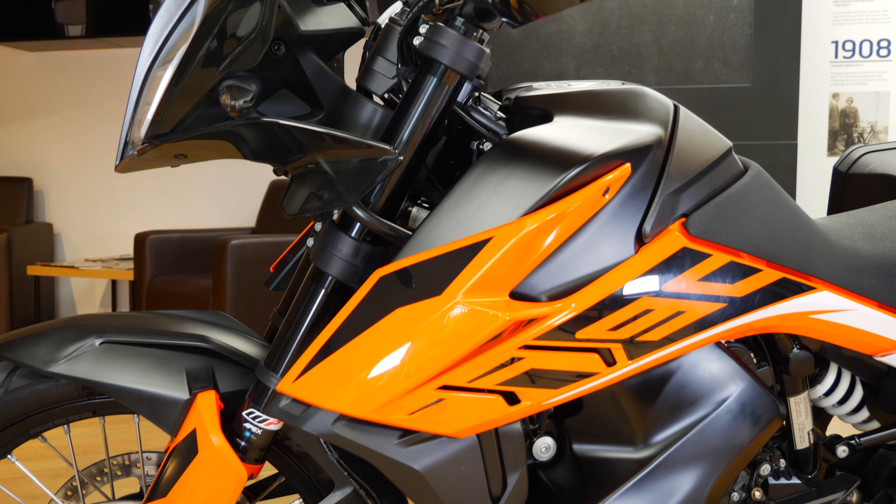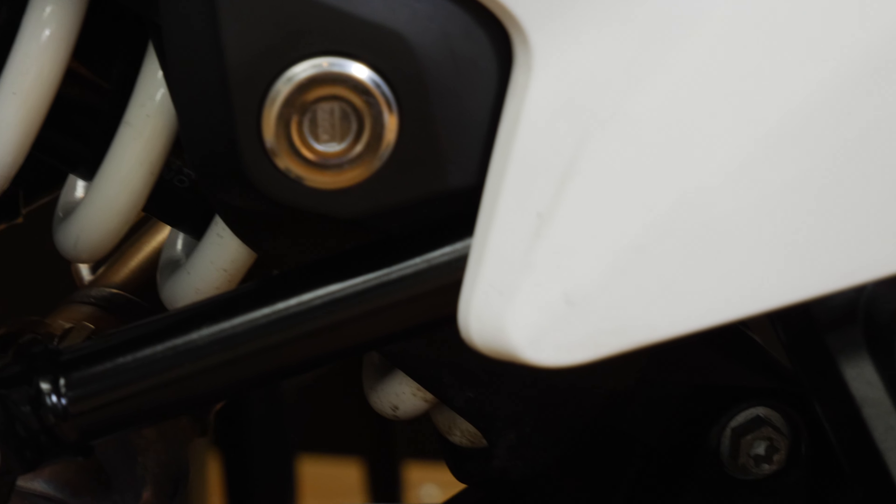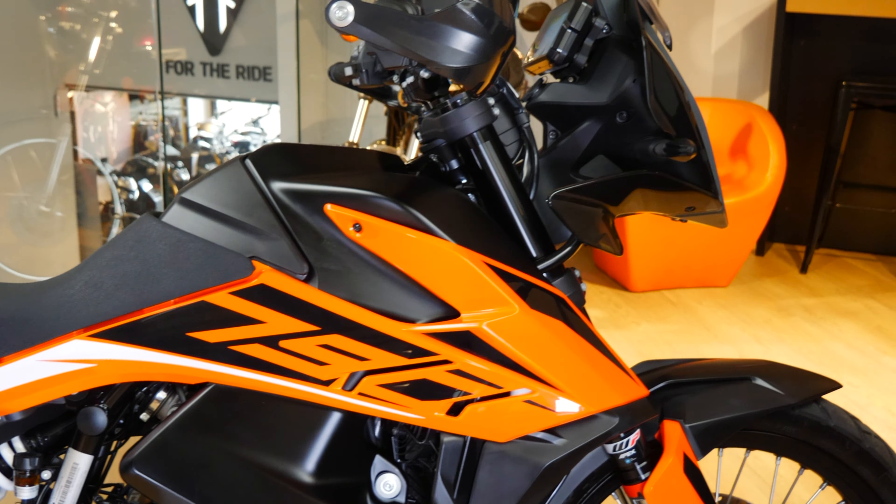So here we have it, the KTM 790 Adventure and I think it's safe to say that it's one of the coolest adventure sports out there. It's mean and aggressive from its front LED light, its sweet sounding KTM soundtrack and of course its orange panels — it's unmistakably a KTM. The handling and the off-road ability of the 790 is up there with the best in its class.